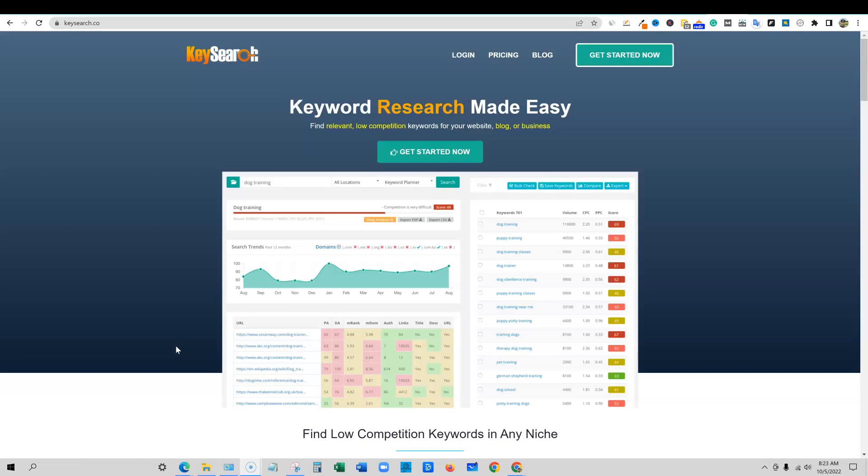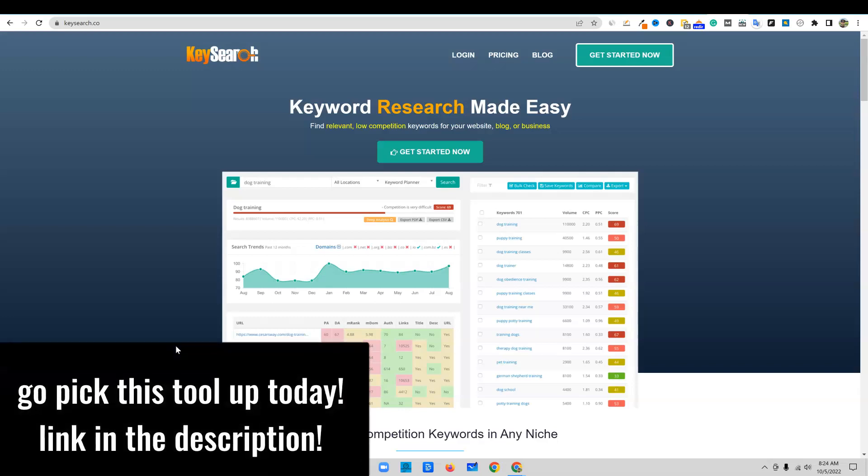So if you don't have the money to spend $100 to $200 a month on Ahrefs or SEMrush, we're always looking for that next best alternative. So far, Ubersuggest and KeySearch are going to be the two best affordable alternatives to those powerhouse tools like Ahrefs and SEMrush.